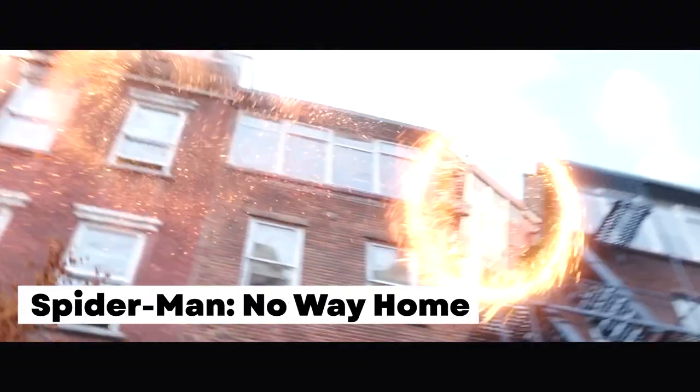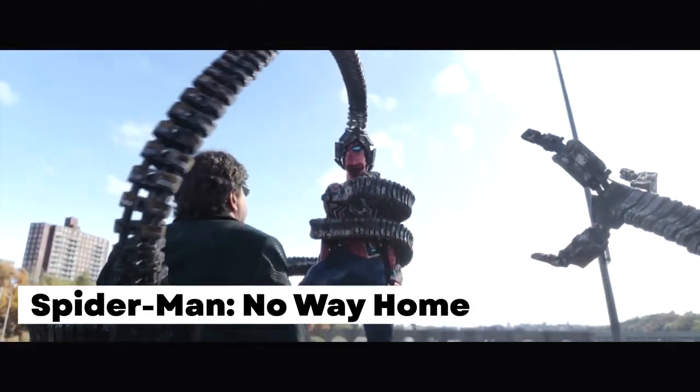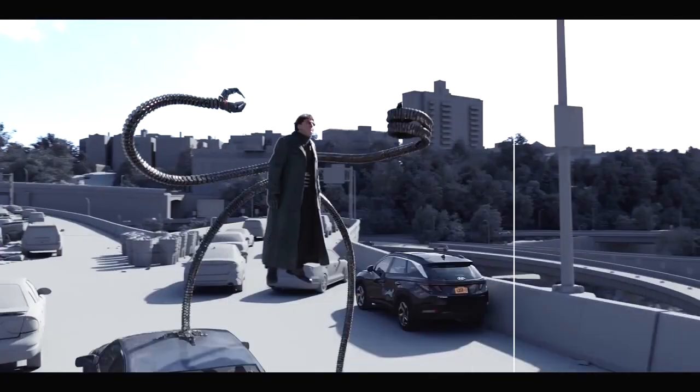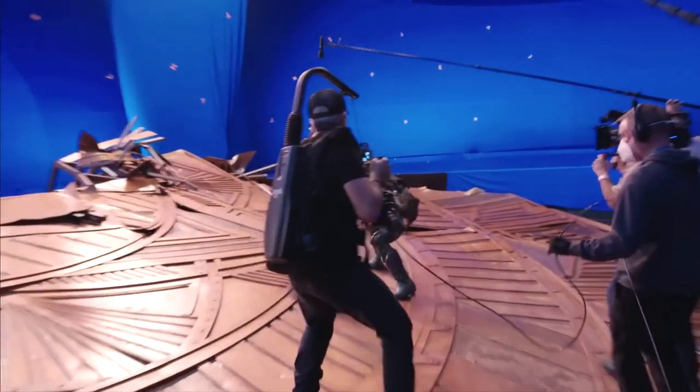Spider-Man No Way Home: Have you ever wondered how the amazing Spider-Man appears so convincing on screen? The secret to creating this beloved superhero mostly lies in the use of blue screens. It takes a lot of effort and maneuvering to make the fighting scenes look good from the correct angle. However, despite all the help that the production team provides, some of Tom Holland's acrobatic moves are genuinely impressive.